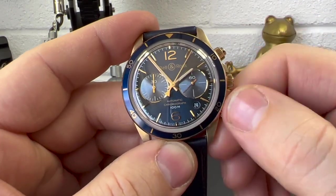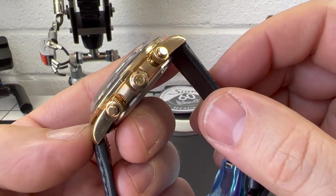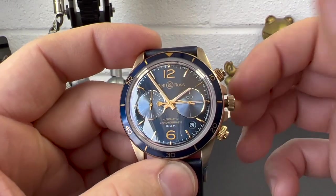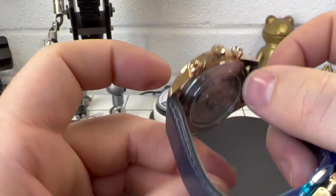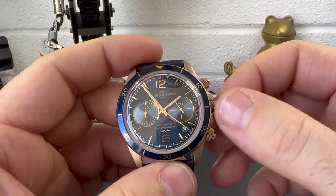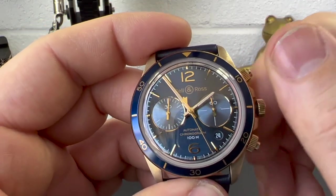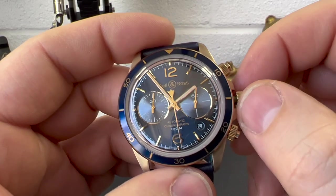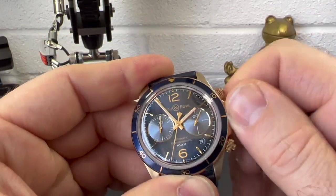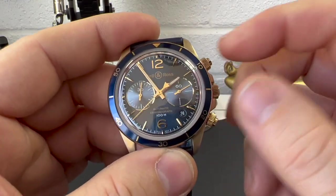One thing I should mention is the winding of this watch. We have a nicely signed crown — if I unscrew that, it's really nice and there's plenty of thread on it. Actually winding this watch is so nice to wind, it really is. I'll screw it back in because you shouldn't really leave a crown open any longer than you have to.